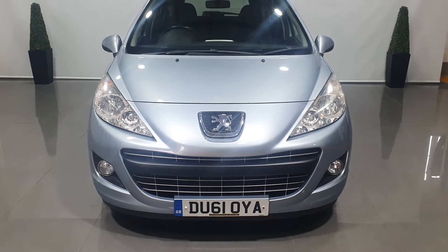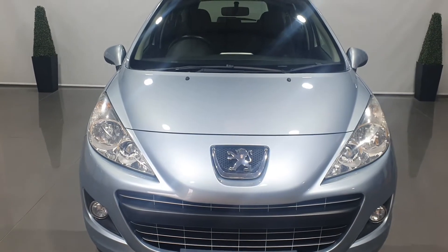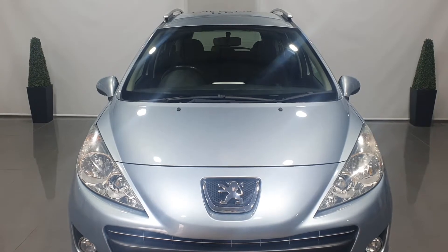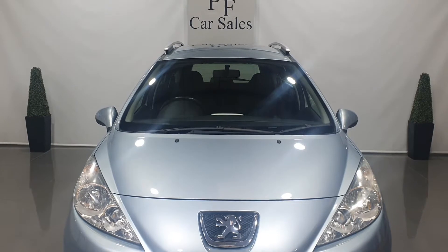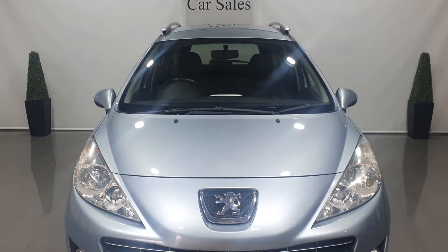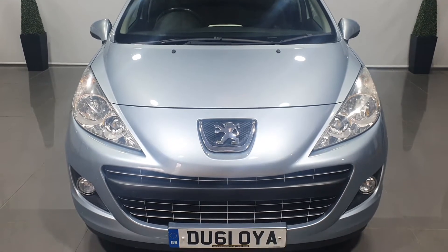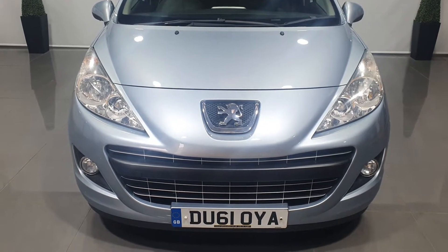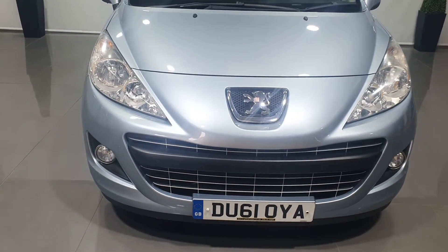Hello everybody, it's Lee from PF Car Sales. Today I'd like to introduce you to this Peugeot 207 HDI SW Active. It's covered only 62,800 miles from new. It's got 12 months MOT and extensive service history. I'll run you through the specifications of this vehicle towards the end of the video, and as we walk around the vehicle I'll point out a few of the finer things on it and also carry out a full condition report for you.